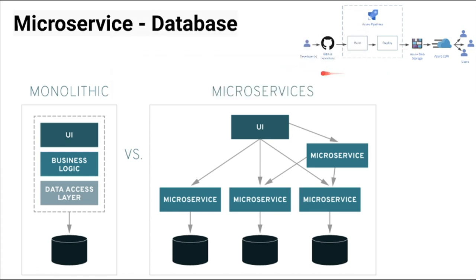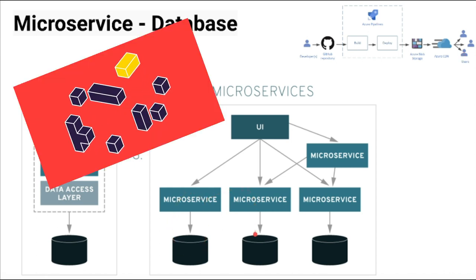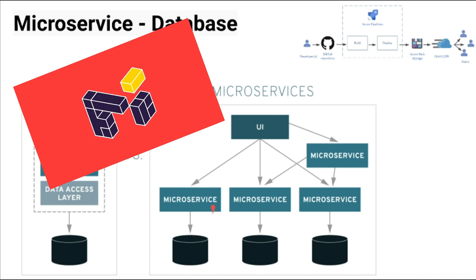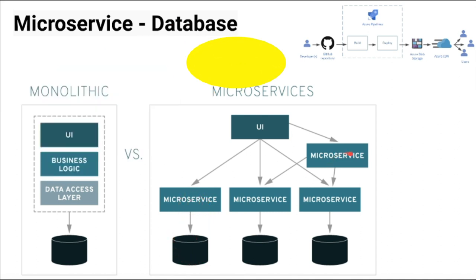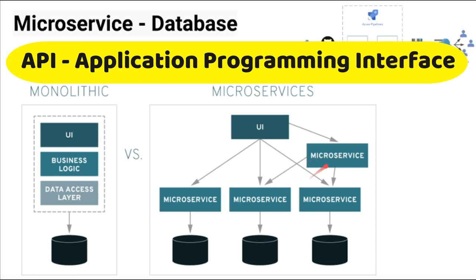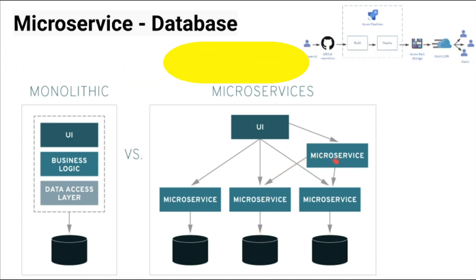Each team can work on their own microservices, build it, and deploy to production for customers. In order to achieve this independence, the microservices should be loosely coupled. Hence, each microservice should have its own data store. When other microservices need the data, they should go through the APIs.